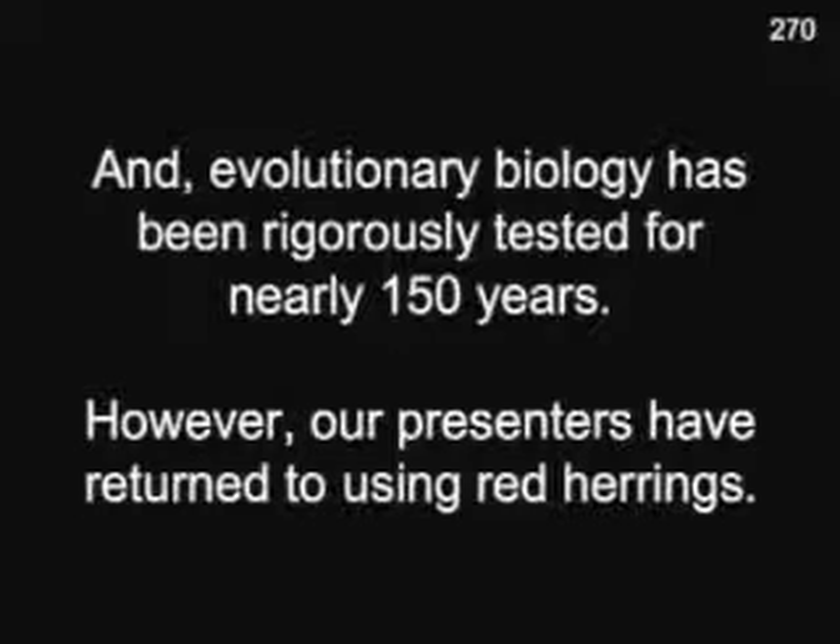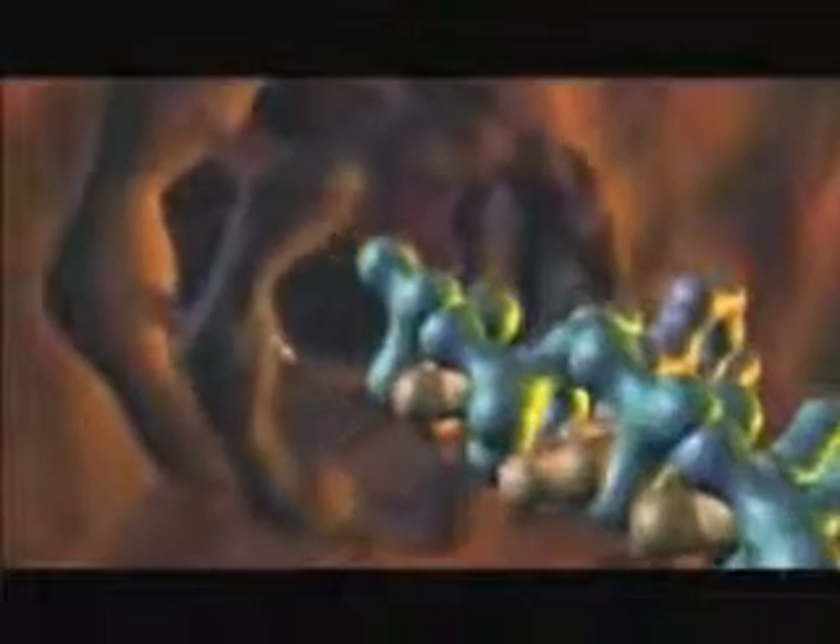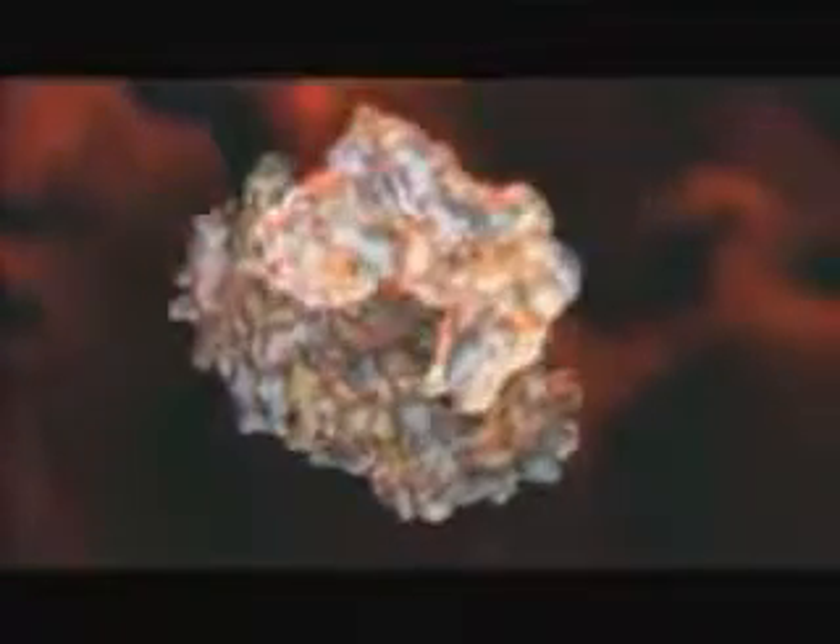Without the tools to observe the machinery of the cell and long before the idea of irreducible complexity, Charles Darwin offered a way to test his own theory. In Origin of Species, he wrote: 'If it could be demonstrated that any complex organ existed which could not possibly have been formed by numerous successive slight modifications, my theory would absolutely break down.' Darwin acknowledged that if someone identified a biological system that could not have been constructed in incremental steps over long periods of time, then his theory would be invalid. And what Michael Behe and others have discovered is the existence of biological machinery that cannot be explained away by Darwinian processes.